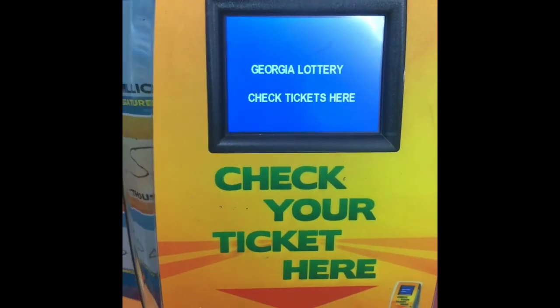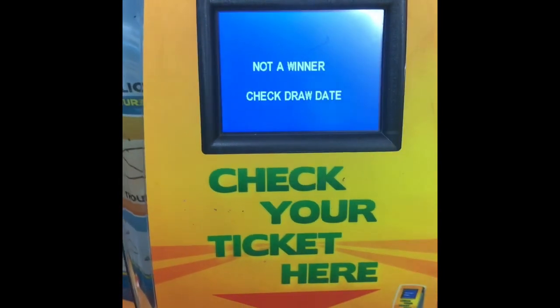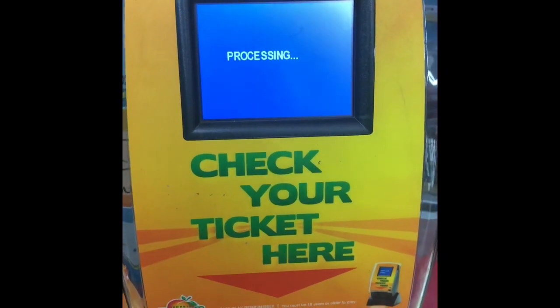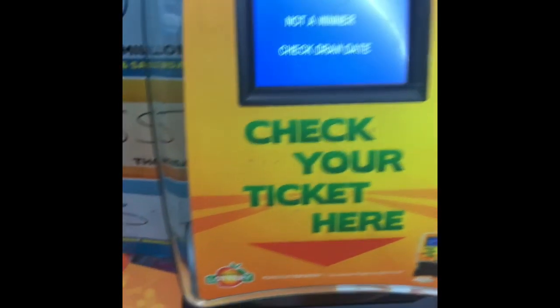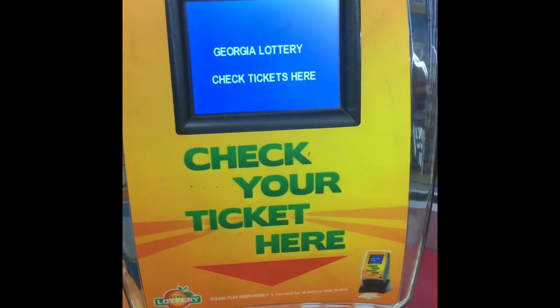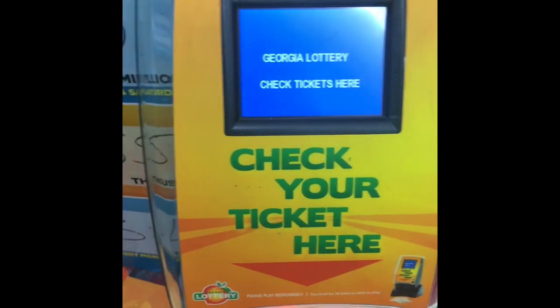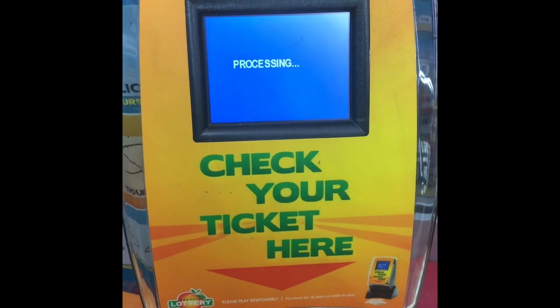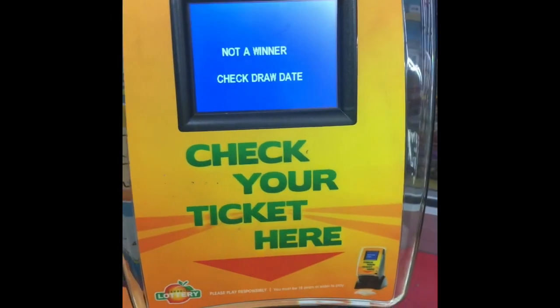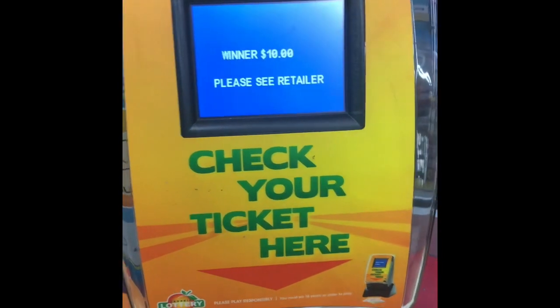Winner! Winner! A whole lot of winners in this pack of tickets here, so now let's take it.